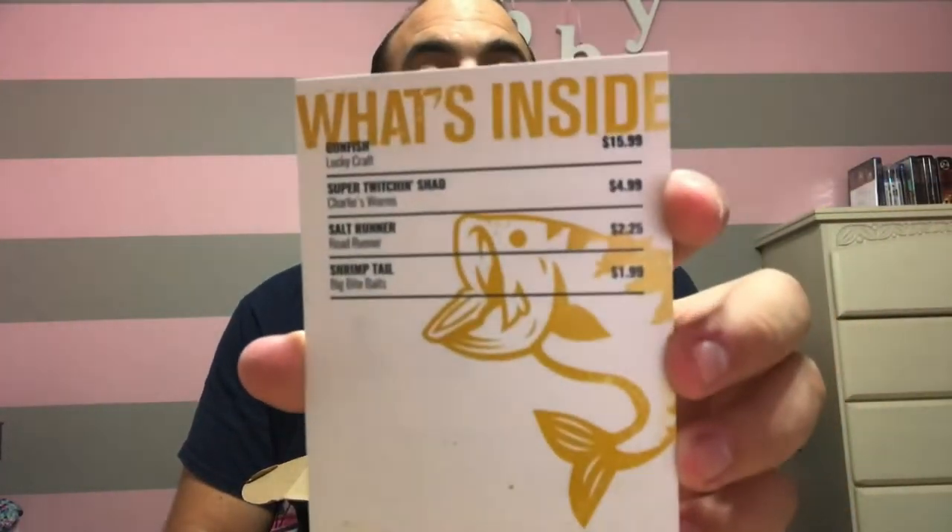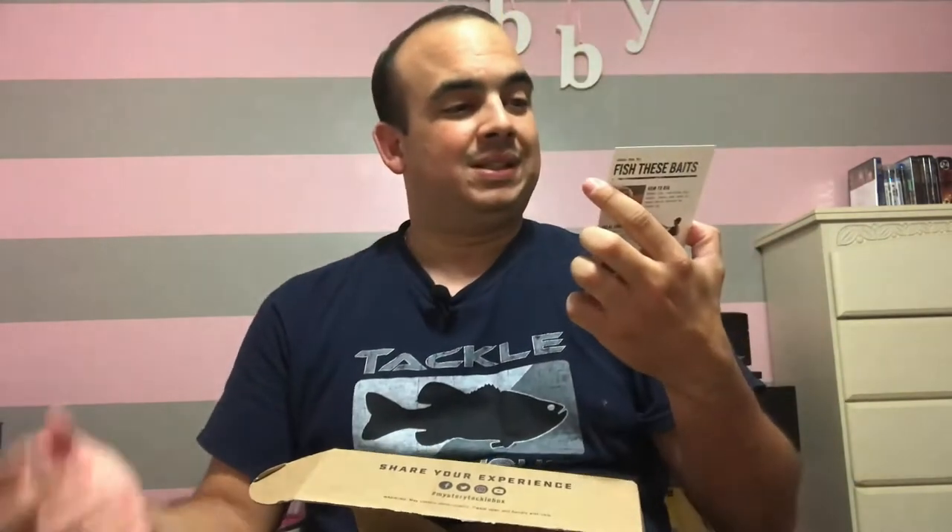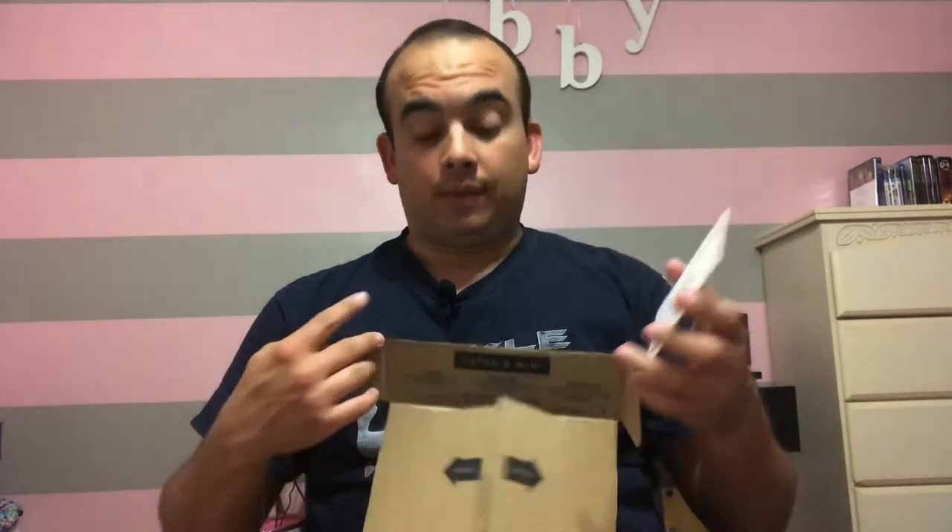The first thing I'm going to take out is this little card which basically summarizes what you're getting in this month's tackle box. To be honest, this month we're only getting four baits. Last month I think we got five, but they look to be pretty decent. For starters, we have the Gunfish Lucky Craft bait.